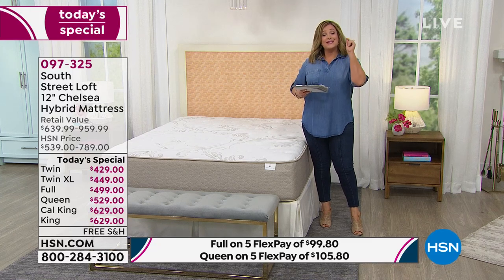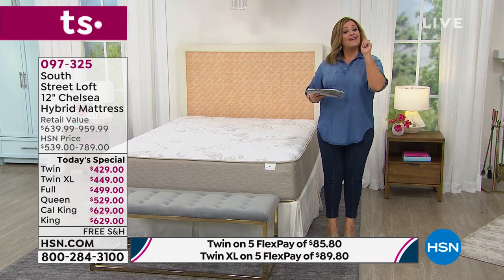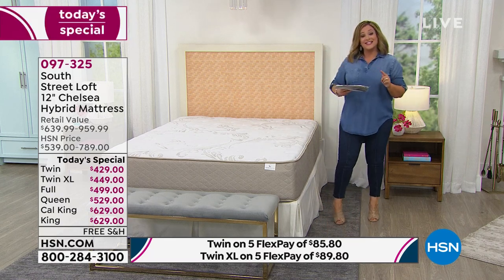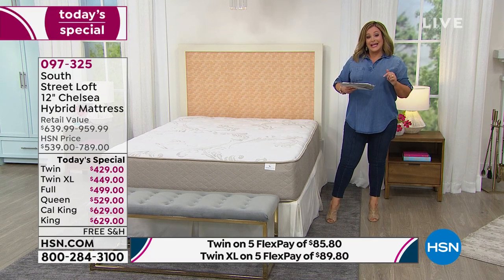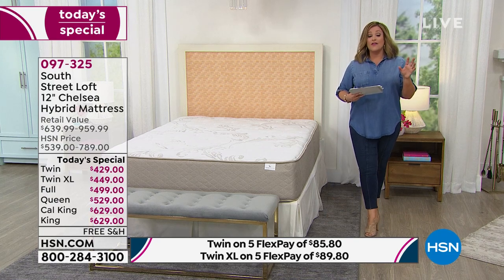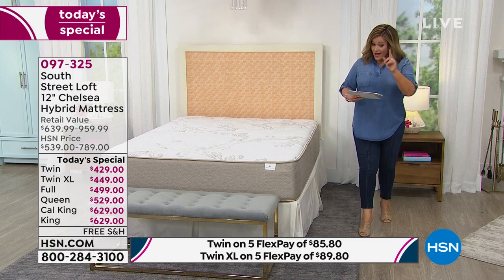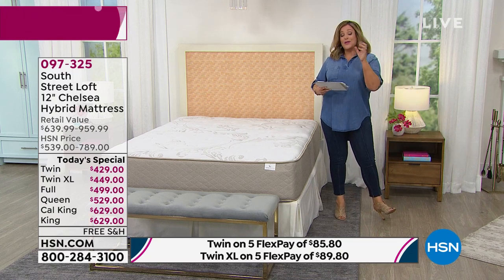It is a one-day only offer. We took that number one top rated mattress and we're sending it to you free, right on time for resting, re-energizing your home, and getting ready for back to school. We don't plan on doing another South Street Loft mattress probably until holiday, so there are none planned as of now.